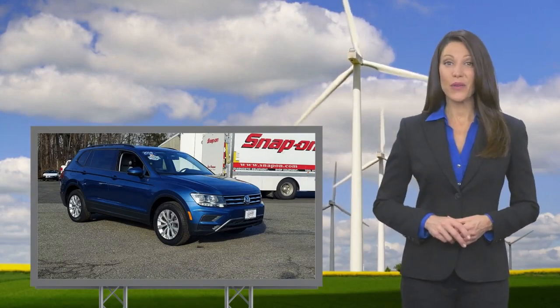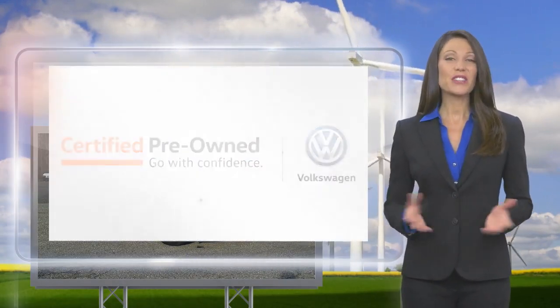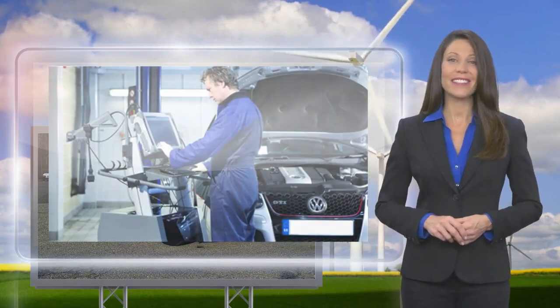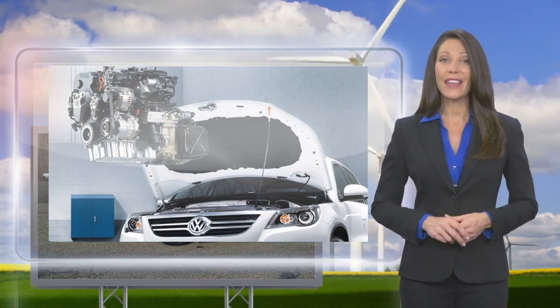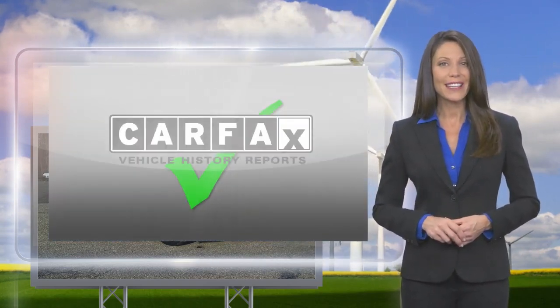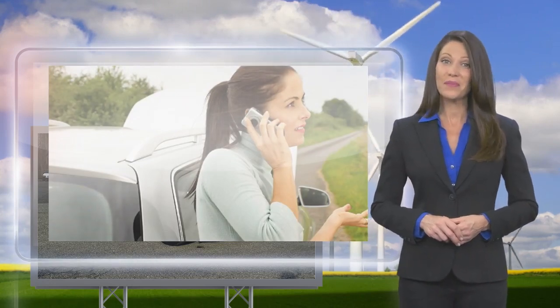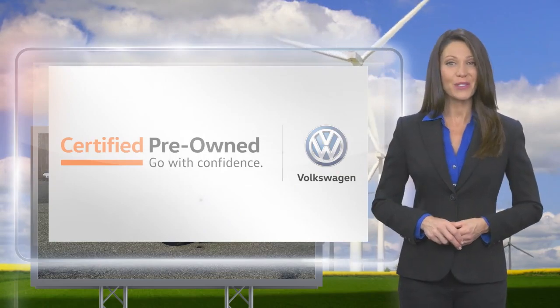Every certified pre-owned Volkswagen is subject to a rigorous multi-point inspection. A certified Volkswagen technician inspects each car with a fine-tooth comb. You'll receive a Carfax Vehicle History Report, extensive vehicle warranty, emergency roadside assistance, and more. Volkswagen Certified — a brand new way to think about used cars.